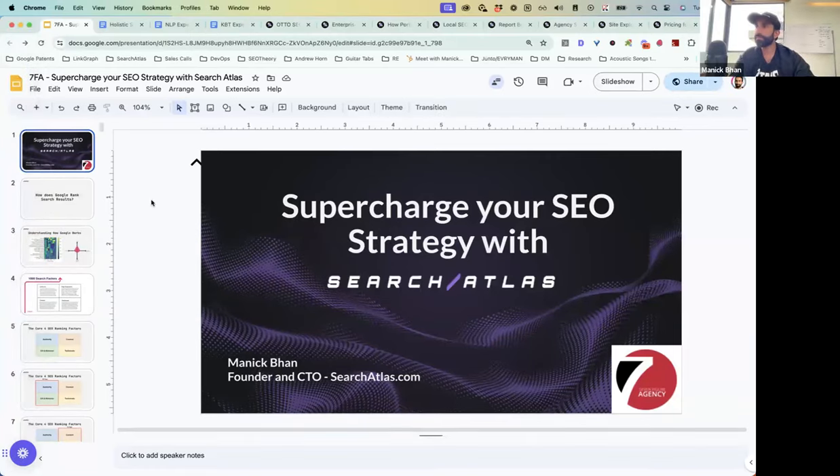We're seeing the screen. Today we're going to talk about supercharging your SEO strategy with Search Atlas. I'm going to show you guys how our agency scaled to $10 million through Search Atlas and our technologies. Most importantly, how did we do it? It was through our blueprint, and I'm going to be unboxing that for you guys today.